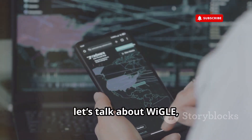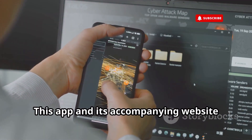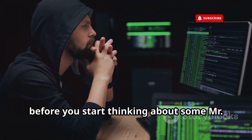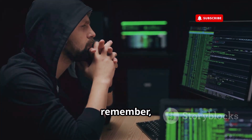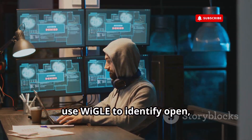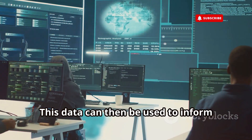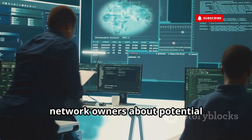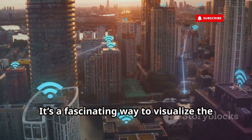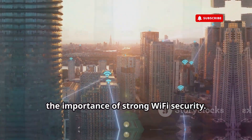Let's talk about WIGLE, which stands for Wireless Geographic Logging Engine. This app and its accompanying website allow you to map Wi-Fi networks globally. Ethical hackers and security researchers use WIGLE to identify open, insecure, or misconfigured Wi-Fi networks. This data can then be used to inform network owners about potential vulnerabilities and help them improve their security. It's a fascinating way to visualize the wireless world around us and understand the importance of strong Wi-Fi security.